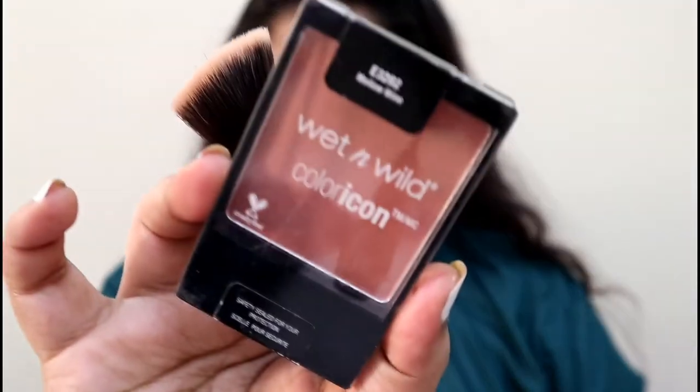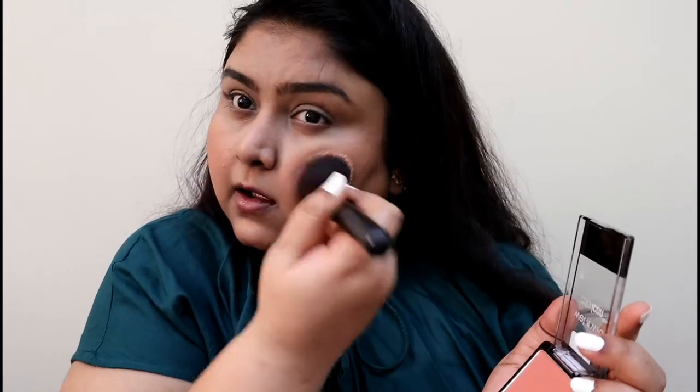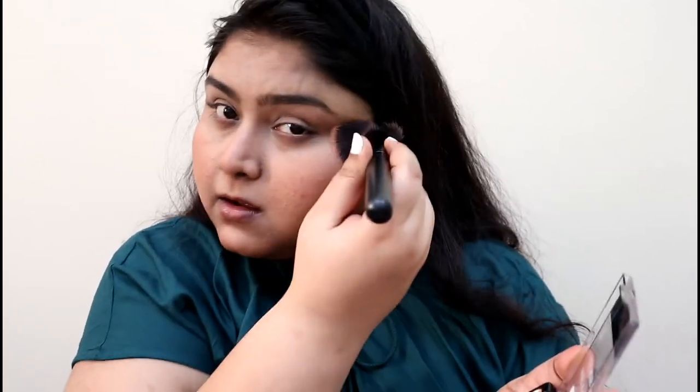Wet n Wild is still in the video! I'm using the Wet n Wild Mellow Wine blush. This is a beautiful blush for all Indian skin tones and darker skin tones too. It's a coral blush that melts down beautifully and looks great on every skin tone. It's only $2.99 or $1.99 — very affordable.